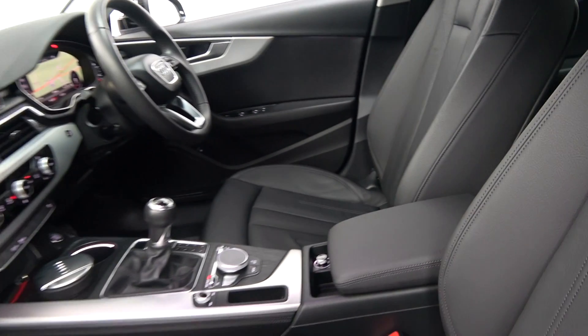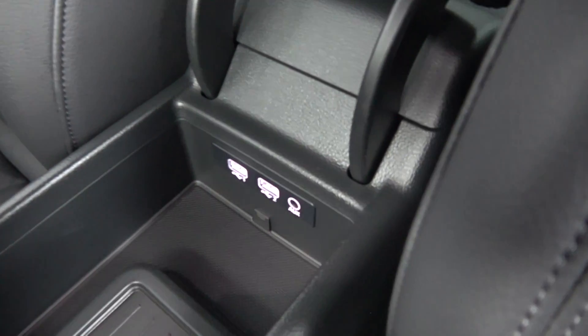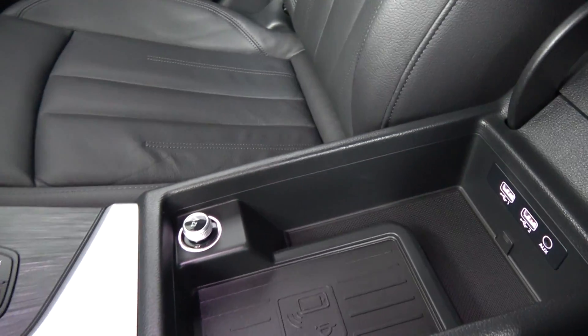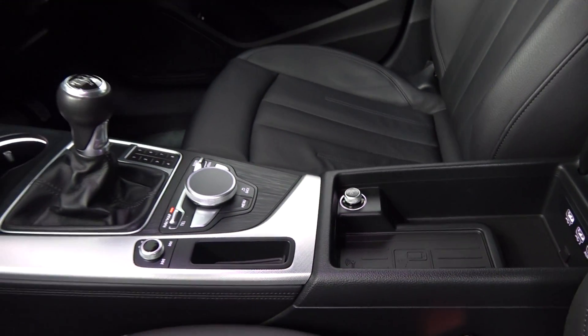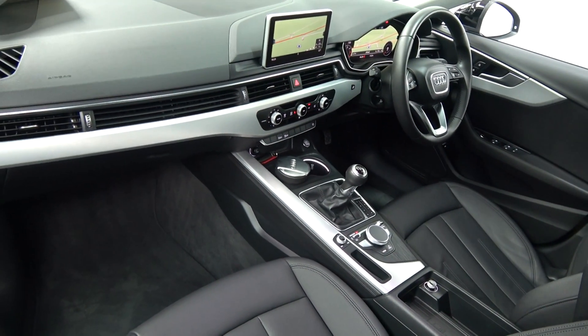Pockets of spaces tucked away everywhere, as you can see. We have your USB ports, your 12-volt power point, your dial pad. Vehicle offered in showroom condition throughout.